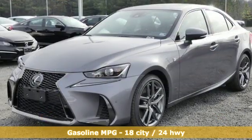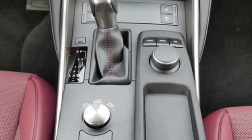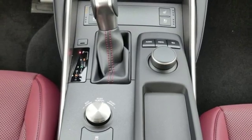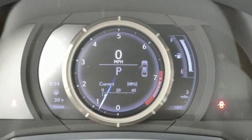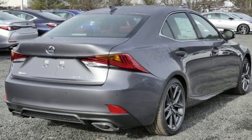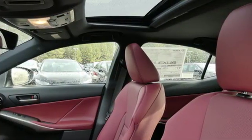Smart device navigation, dual zone climate control, power heated mirrors, power sliding and tilting sunroof, automatic transmission, sports suspension, streaming audio, heated steering wheel, gas pressurized shocks, configurable instrument gauges, and V6 engine.